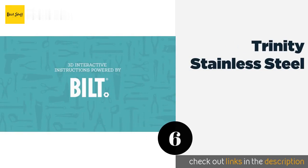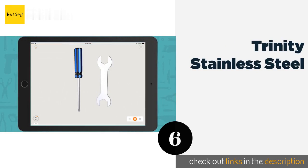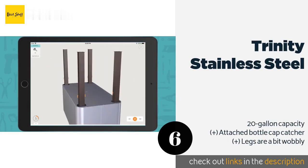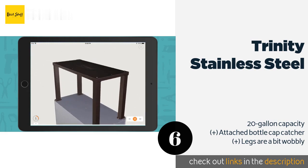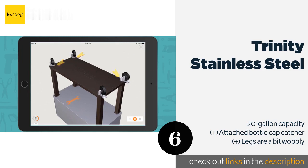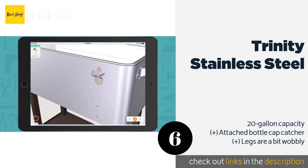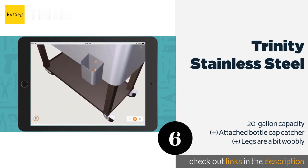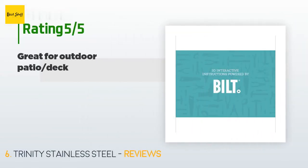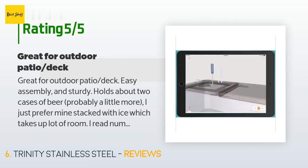The next product is the Trinity Stainless Steel. It has a convenient shelf on the bottom that can be used to keep extra drinks nearby for easy refills. Two of the casters lock in place, so you'll never have to worry about it rolling away in the middle of a party. The price is around $170. This product is rated 4.7 stars from 548 customer reviews.